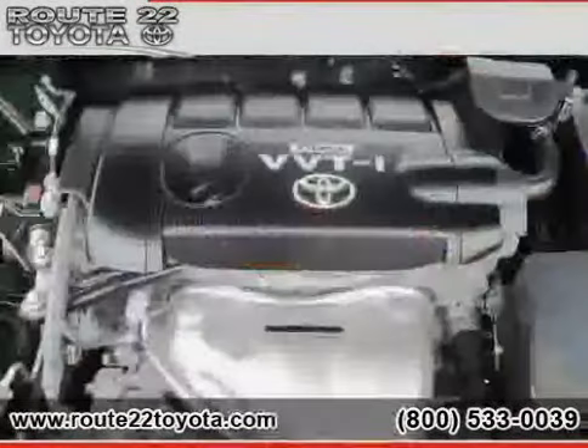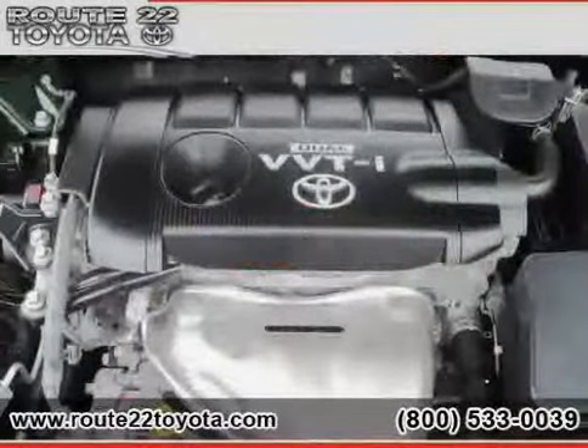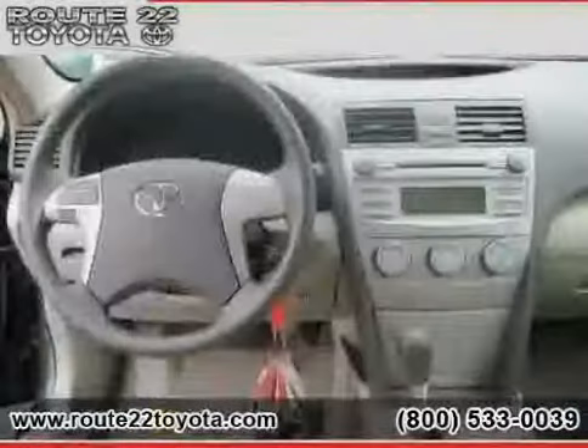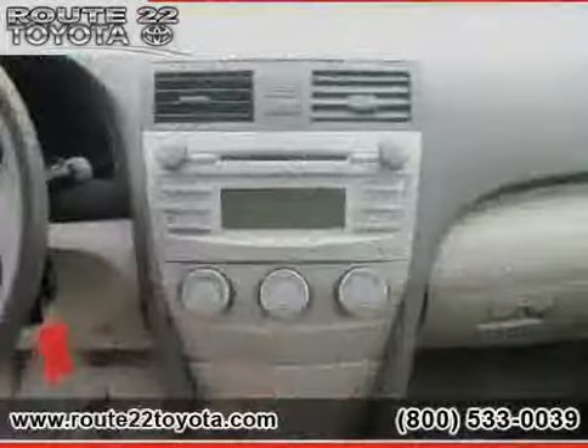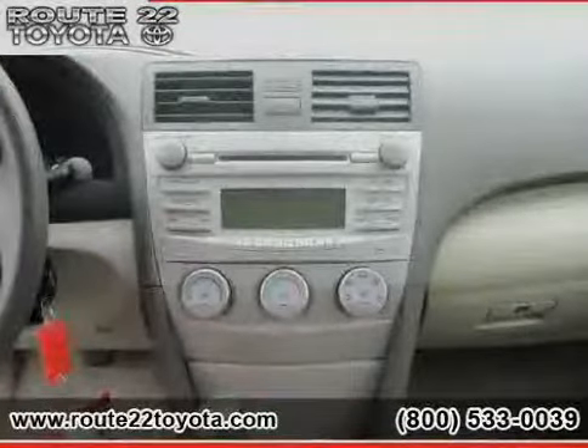Vehicle anti-theft system, rear head airbag, four wheel anti-lock brakes, and MP3 player, driven with care for 31,908 miles, makes this Camry an easy choice for you.